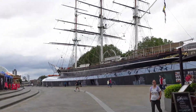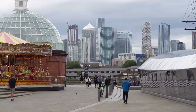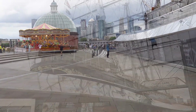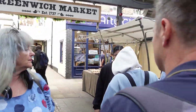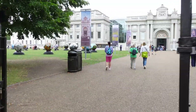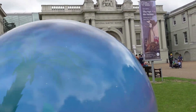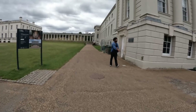This is the famous Cutty Sark. And that's the National Maritime Museum. See that building up there? That's the Royal Observatory - that's where we're going to walk uphill to.